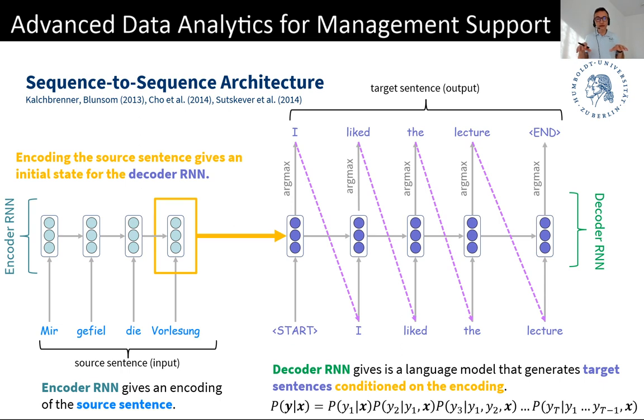The sequence-to-sequence architecture is a pattern you often see in NLP — you have a sequence as input and a sequence as output. Language generation is a perfect example, where the output depends on some input sequence. But machine translation is probably an even better example. You have text in the source language — in my example, German: 'Mir gefiel die Vorlesung' — meaning 'I liked the lecture' — and you would like to translate it into a target language, say English.